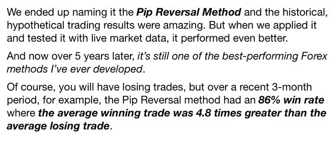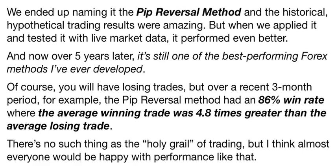Now over five years later, it's still one of the best performing Forex methods I've ever developed. Of course you will have losing trades, but over a recent three-month period, for example, the PIP Reversal Method had an 86% win rate where the average winning trade was 4.8 times greater than the average losing trade. There's no such thing as the holy grail of trading, but I think almost everyone would be happy with performance like that.